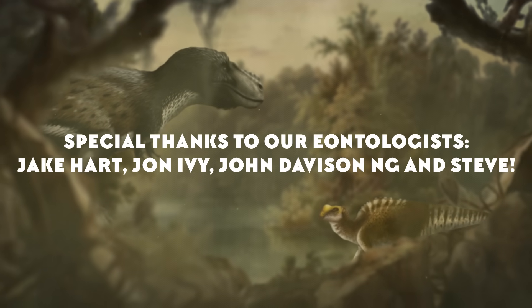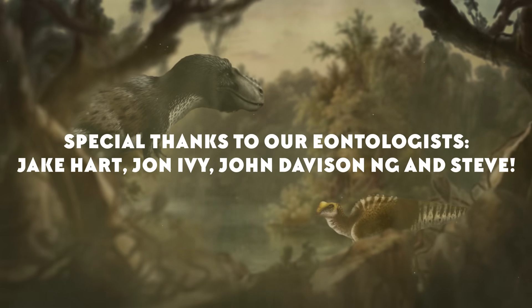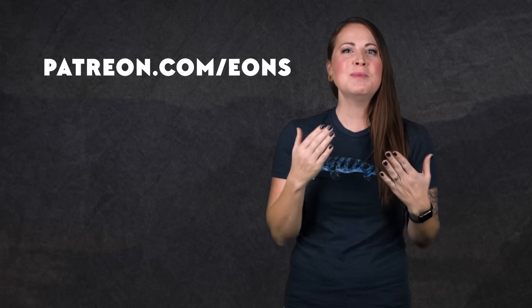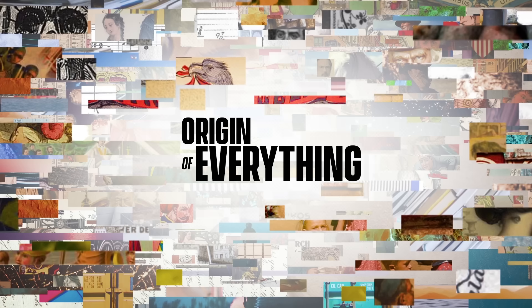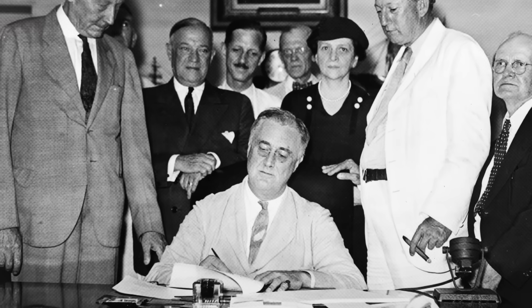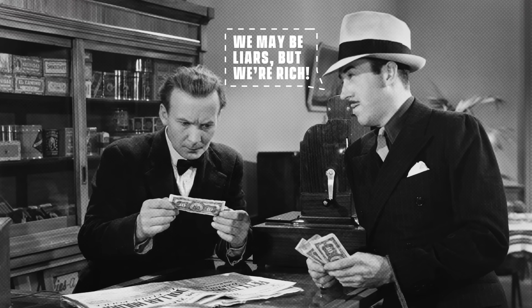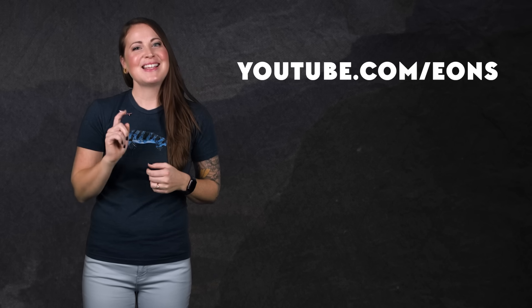Thanks for joining me today! And thanks to the Sternberg Museum of Natural History in Hays, Kansas, for their help with this episode. I want to personally thank our eontologists Jake Hart, John Ivey, John Davison Ng, and Steve. If you'd like to join them in supporting this channel, head over to patreon.com/eons and make your pledge for some neat and nerdy rewards. If you're interested in the past and how things got to be where they are, you have to watch The Origin of Everything, a show that uses history to answer the big questions hidden in the stuff of everyday life — from tattoos to middle names to conspiracy theories. Check out the link in the description, leave a comment about what you want to learn about, and don't forget to subscribe at youtube.com/eons.